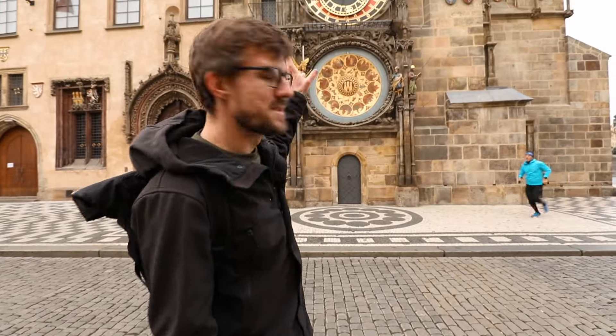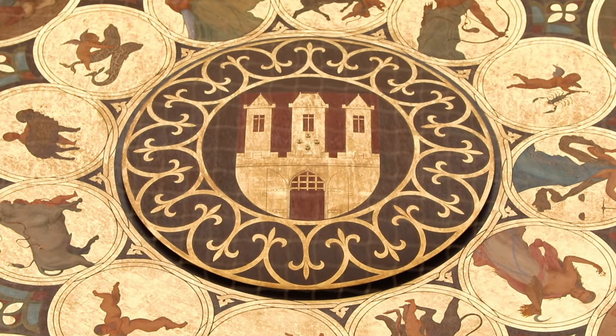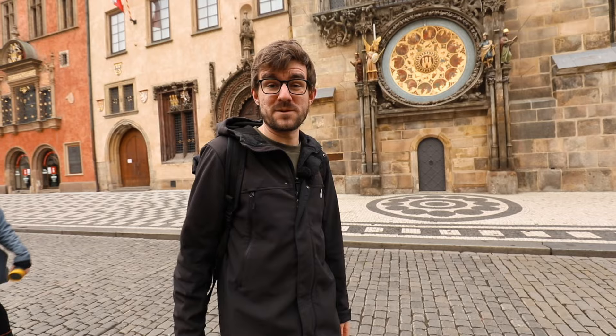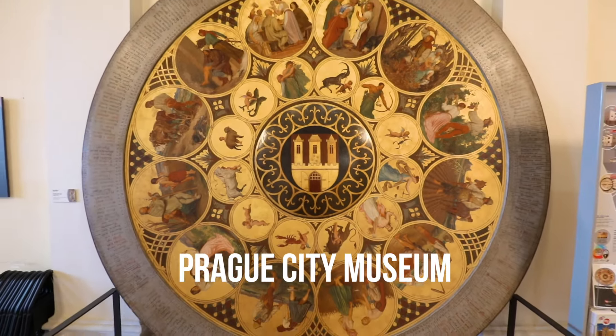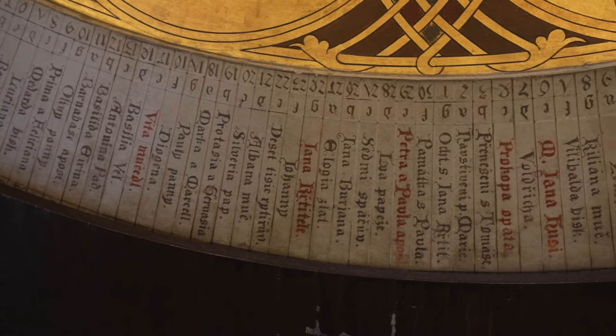There are the zodiac symbols or signs, and in the middle is the symbol of Prague, which is the only part of it that does not rotate. And if you are watching Honest Guide frequently, you already know that this is only a replica. The original of the calendar board is actually hidden in a Prague city museum where you can get much closer to it and actually read the names and everything that's on it.